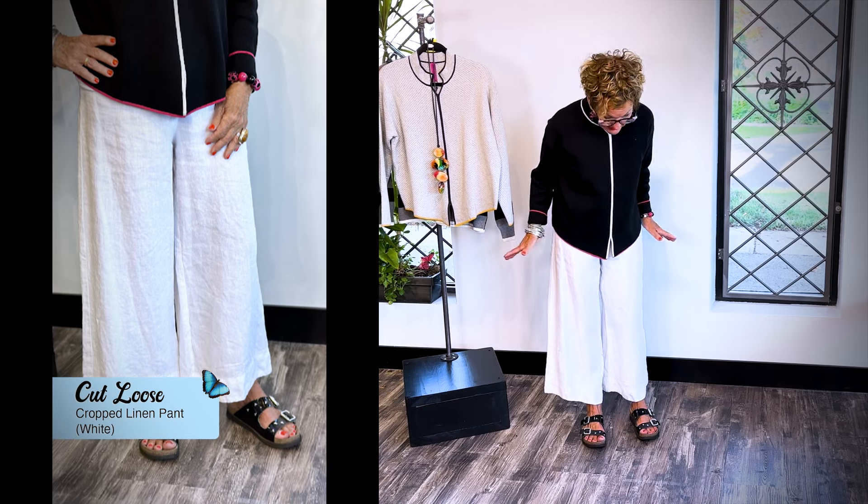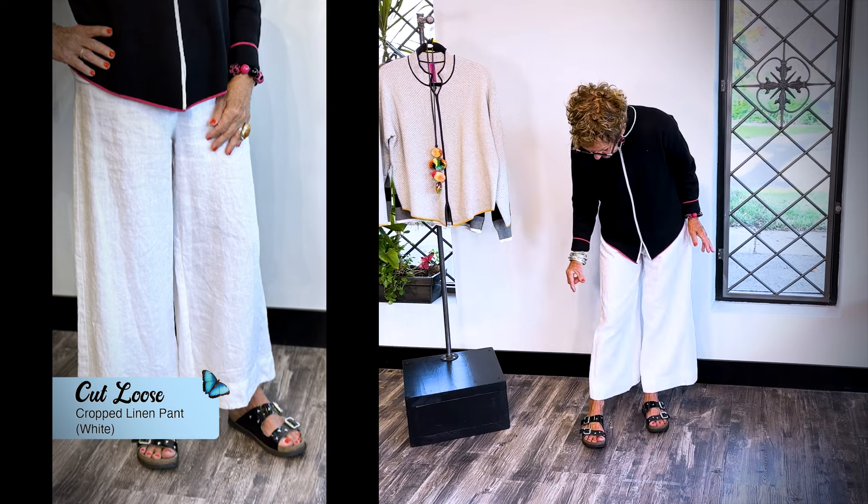I'm wearing an extra small — fits me to a tee. And it also comes in this beautiful grey with a cute little mustard stripe. Also adorable. I like to wear my white linens as long as possible, so I would wear this on a cooler day with a sweater and my white linen pants from Cutloose — one of my favorite pants in the store. I love the length, the width, the wider cuffs. Also wearing an extra small, nice elastic band.